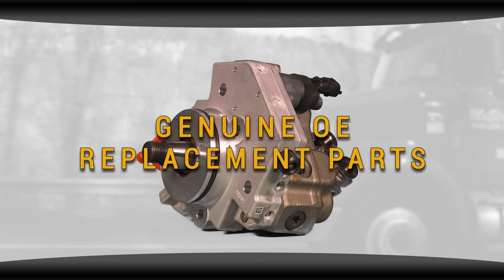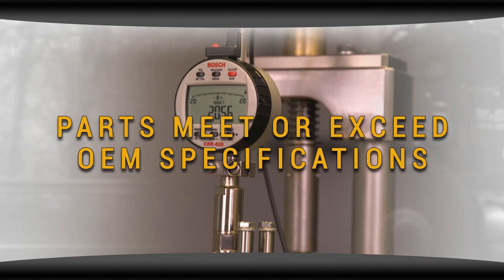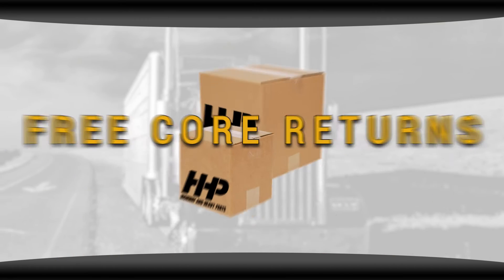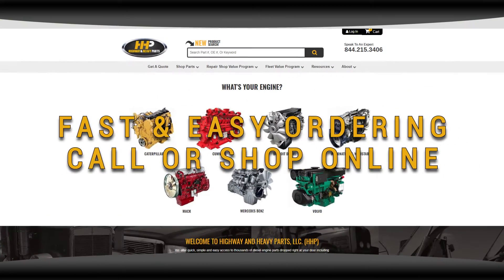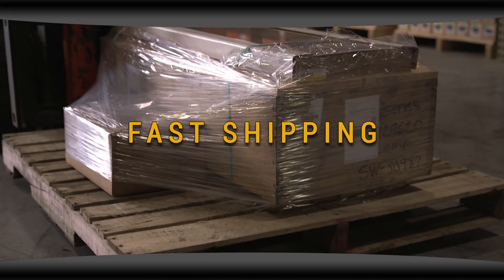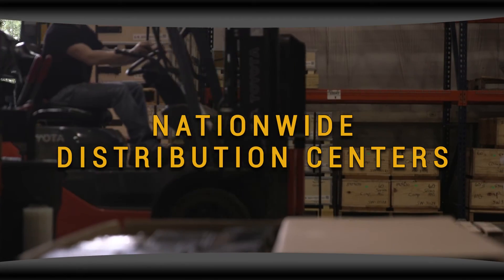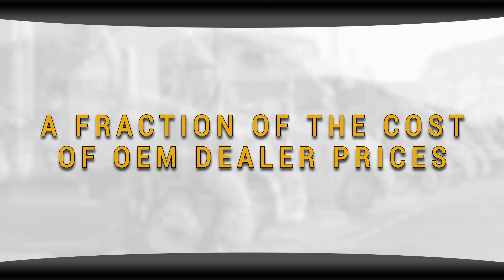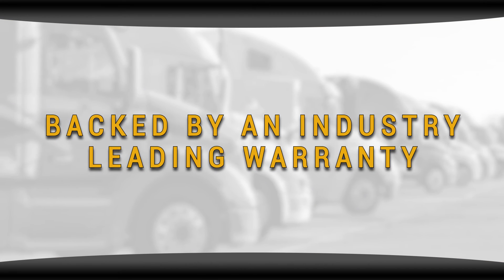Why buy from Highway & Heavy Parts? Genuine OE replacement parts. Parts meet or exceed OEM specifications. Expert advice from ASE certified technicians. Free core returns. Huge inventory for one source shopping. Fast and easy ordering. Fast shipping. Nationwide distribution centers. A fraction of the cost of OEM dealer prices. Backed by an industry leading warranty.